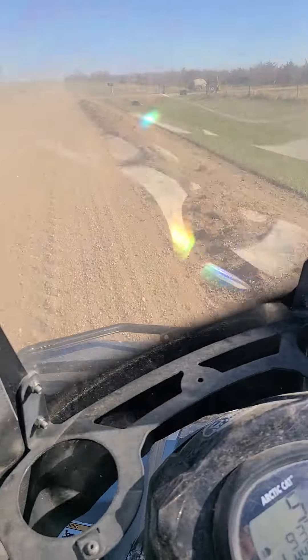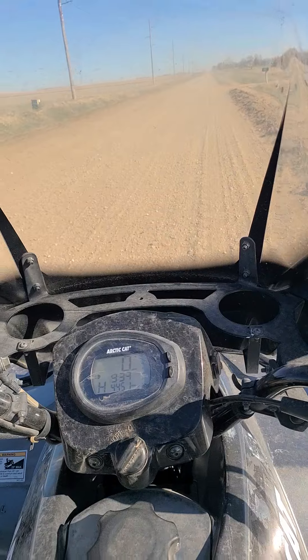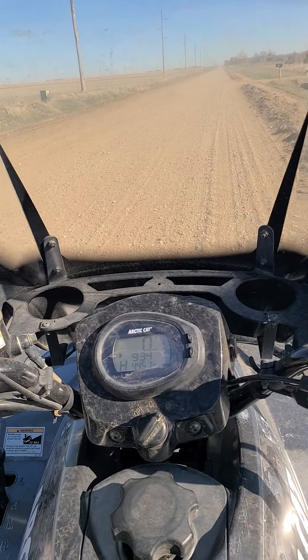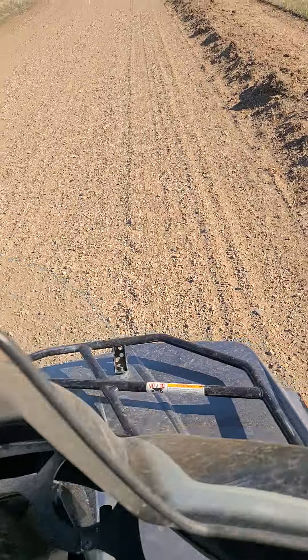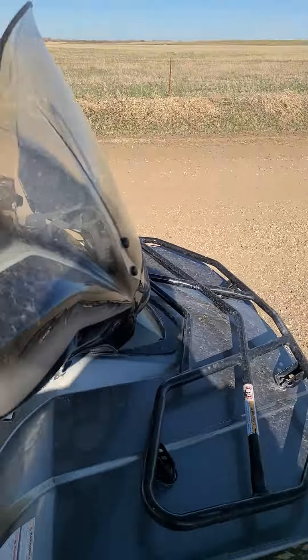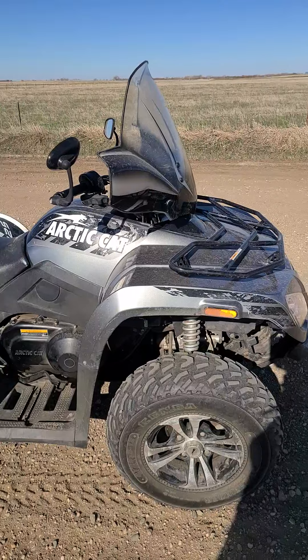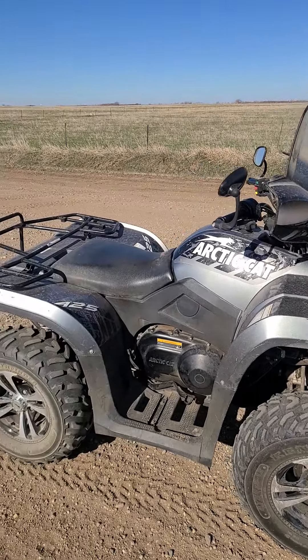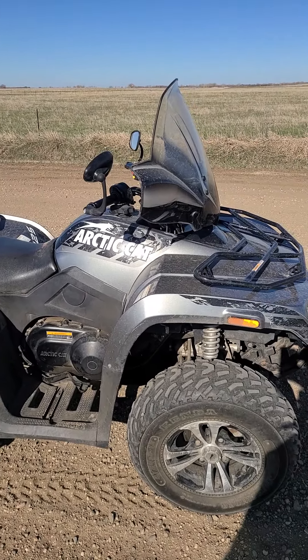This one has not been abused. It hasn't been out chasing cattle. Like I said, one owner — an older gentleman that took care of it, not like my kids have been riding it. It's all in good shape. So if you're looking for a really good clean four-wheeler and don't want to break the bank, here it is — 2012 Arctic Cat. Bid your price today and I think you'll like it. Thanks for looking.